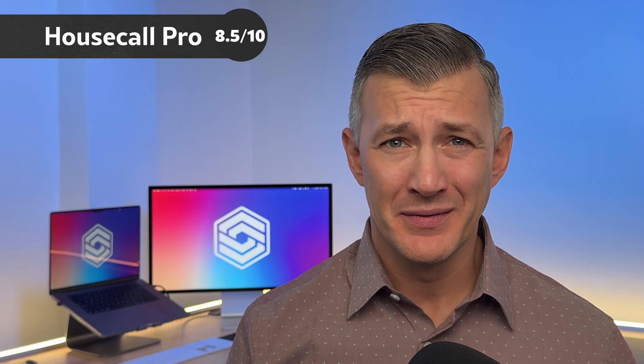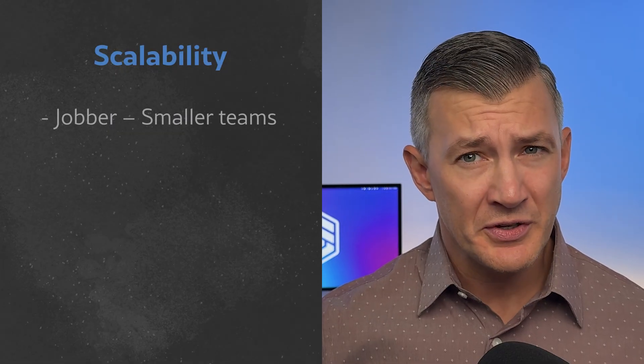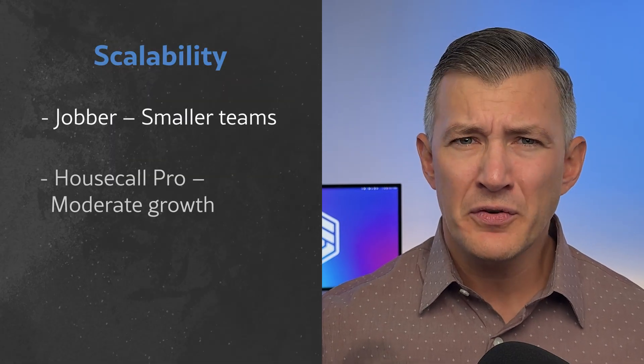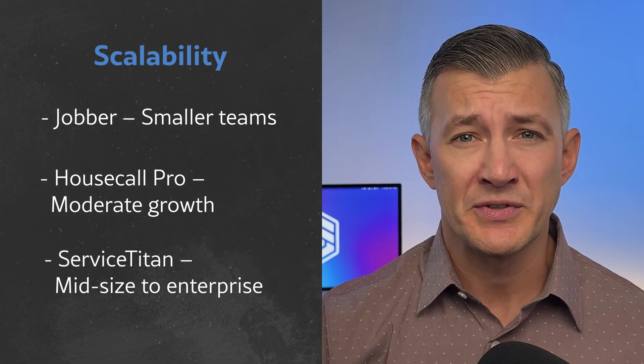Overall, I give Housecall Pro a solid 8.5 out of 10. It's an excellent option for small to mid-sized service businesses looking to ditch paper and adopt a more modern, professional workflow. It stands out for its custom price forms and online booking, and its comprehensive mobile app and field payment tools help you manage jobs, track income, and keep customers coming back. And while I would consider Housecall Pro more scalable than Jobber due to its customization and job tagging, it falls short in scalability for mid-sized businesses when compared to a system like ServiceTitan.